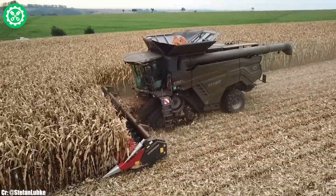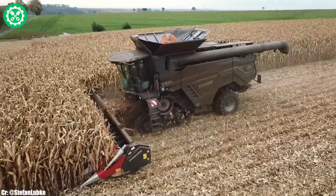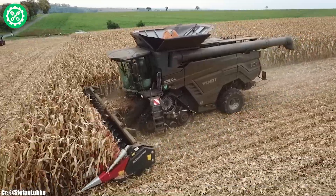Equipped with the IDEAL HARVEST trademark system, this harvester optimizes crop flow, threshing, and separation, ensuring high throughput and minimal grain loss.